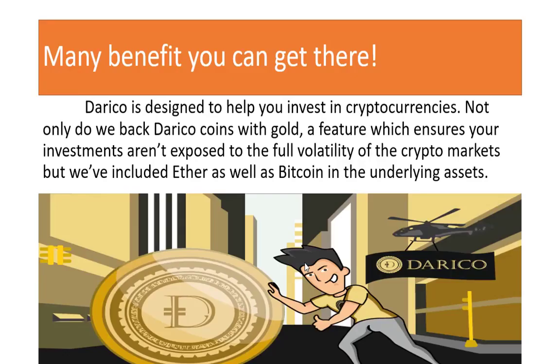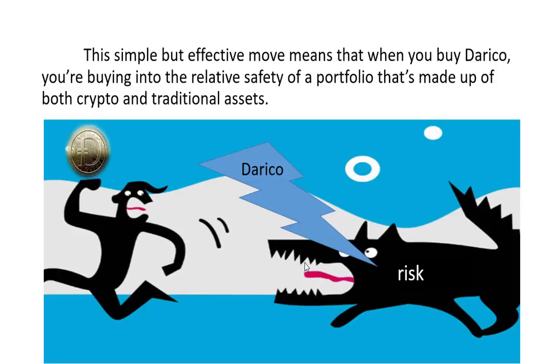There are many benefits you can get. DiRICO is designed to help you invest in cryptocurrencies. Not only do they back DiRICO coins with gold — a feature which ensures your investments are not exposed to the full volatility of the crypto market — but they will include Ether as well as Bitcoin in the underlying assets. This means that when you buy DiRICO, you are buying into the relative safety and diversification that make up both crypto and traditional assets.